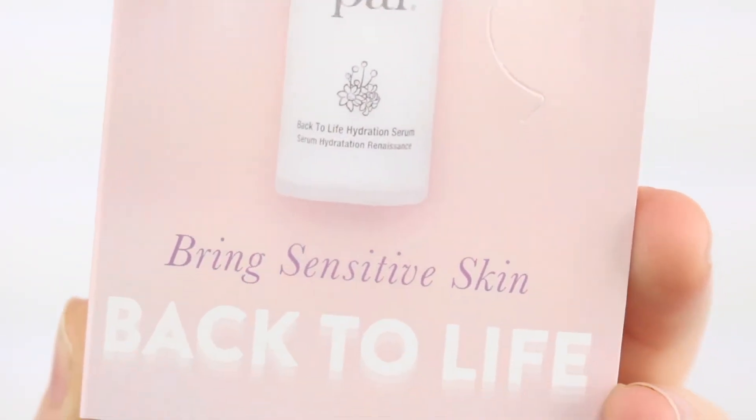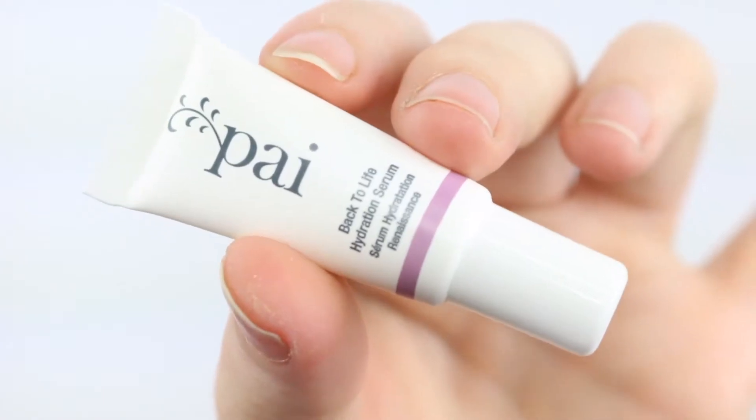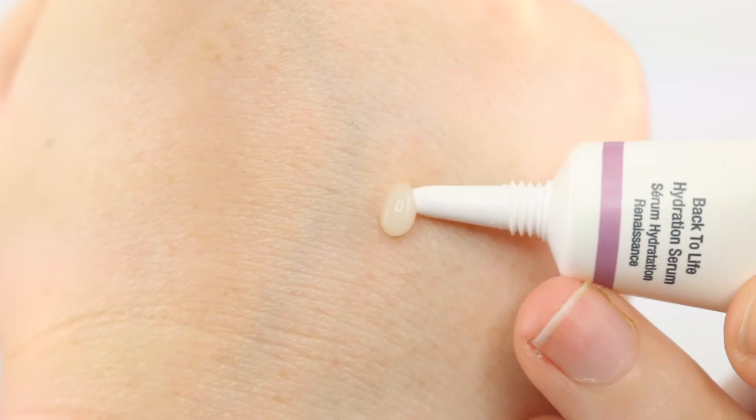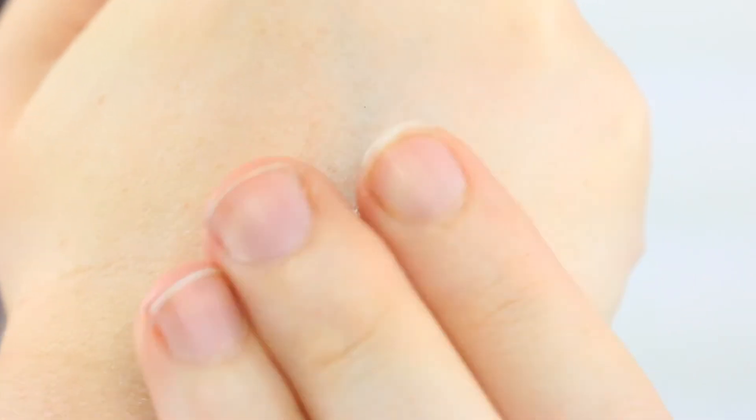Next I have the Pi Back to Life Hydration Serum. Last time I got a product from Pi it was a sample of their Rosehip Oil and that sample went on forever, so these samples, though they look small, have a lot of product in them. It's a hydrating serum — I do have oily skin but I also get dehydrated skin. We're coming into winter now in Australia so this might help with the winter weather. Full size of the Pi serum is $82.